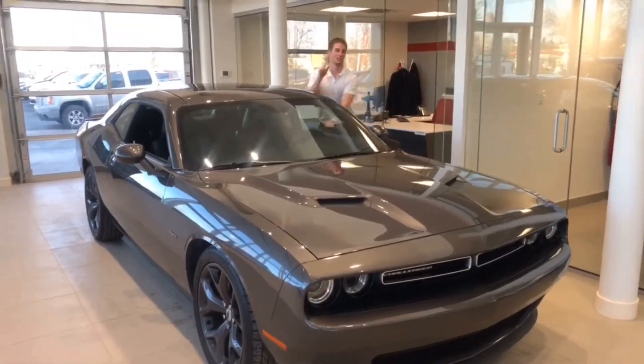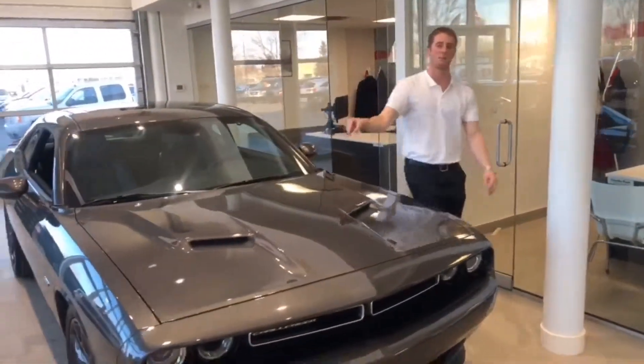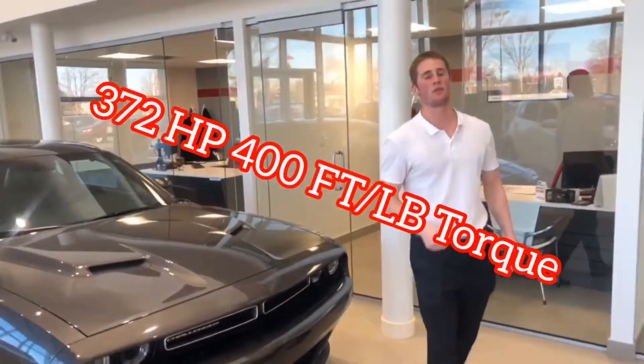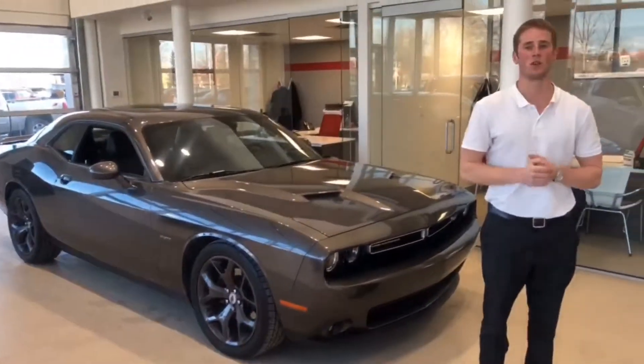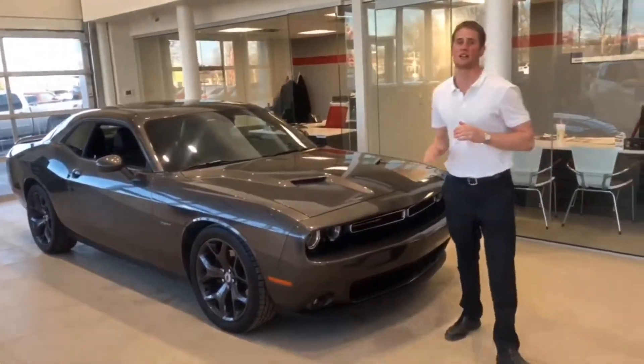Guys, Tanner from Straight Line Kia here. Listen to that — this is the 5.7 liter Hemi. We are outputting 372 horsepower as well as 400 foot-pounds of torque. This car is incredible, guys.